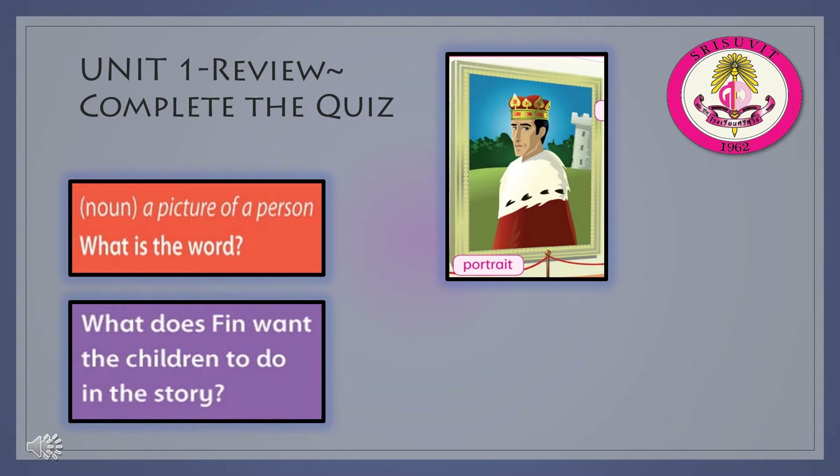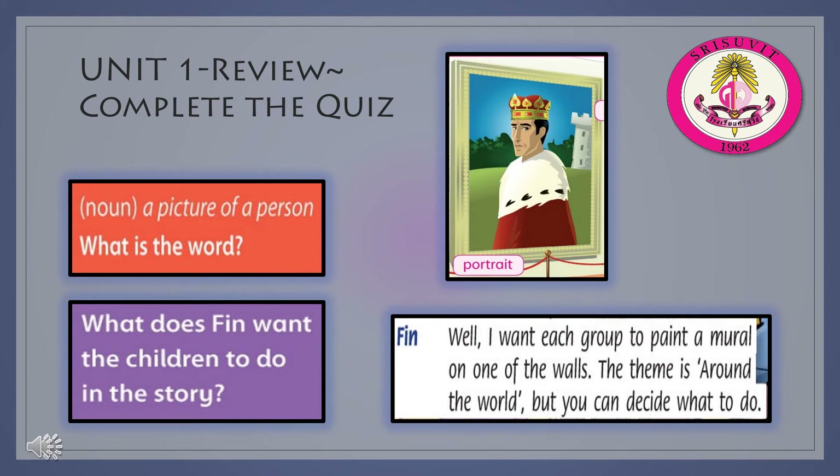What does Finn want the children to do in the story? Finn wants each group to paint a mural on one of the walls.